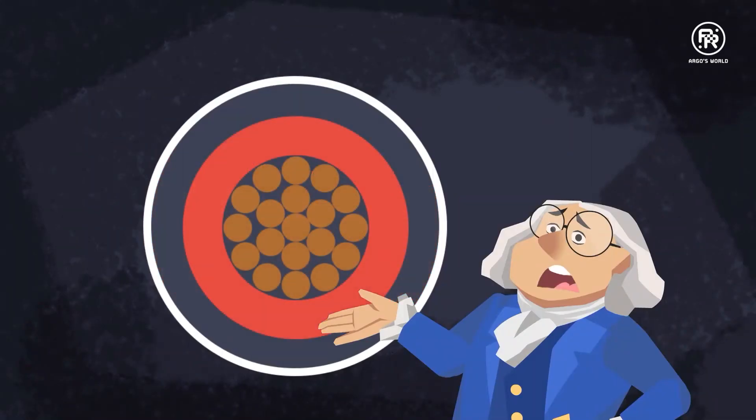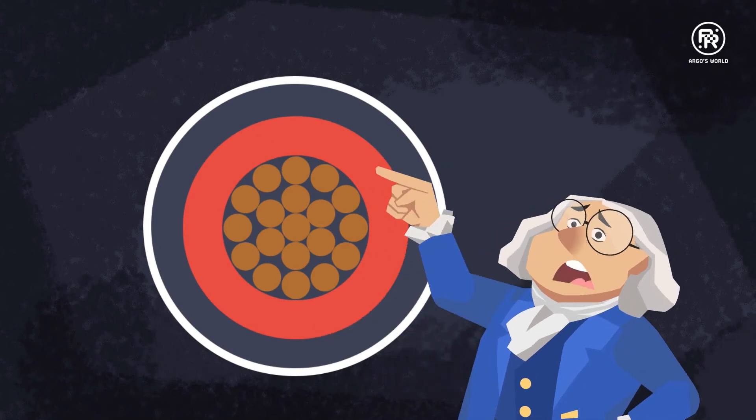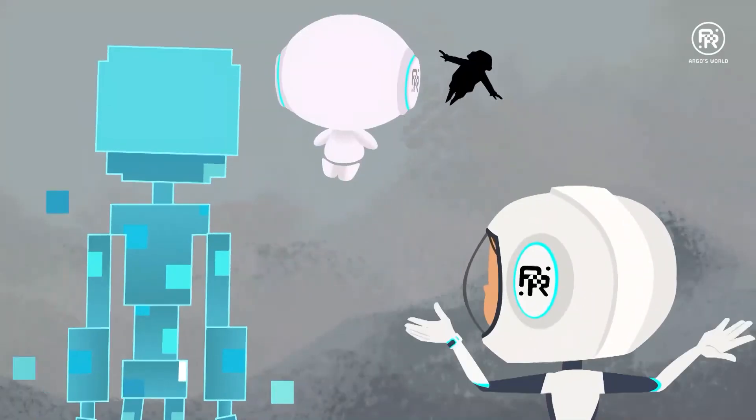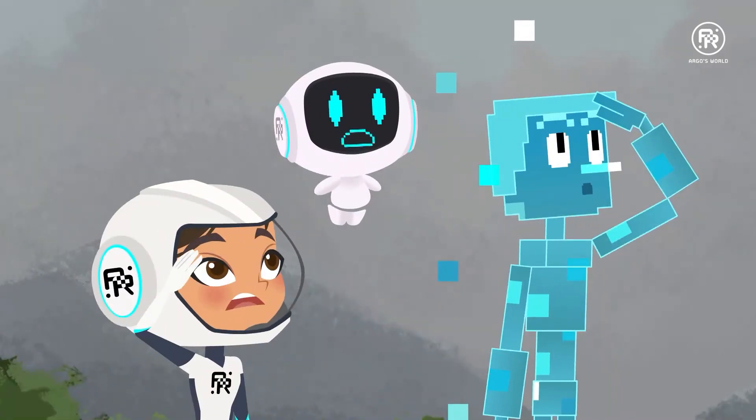If a wire isn't protected by rubber, and you accidentally touch it while a current is flowing — he's higher than a kite.